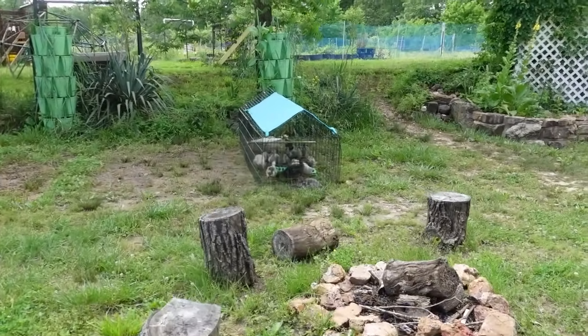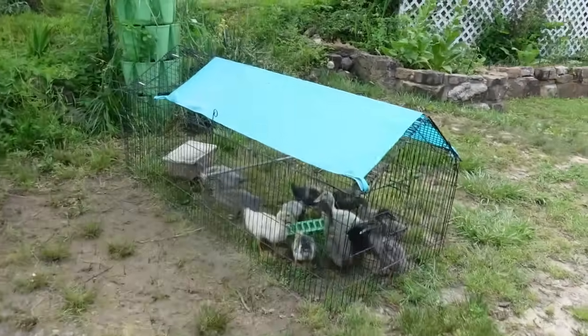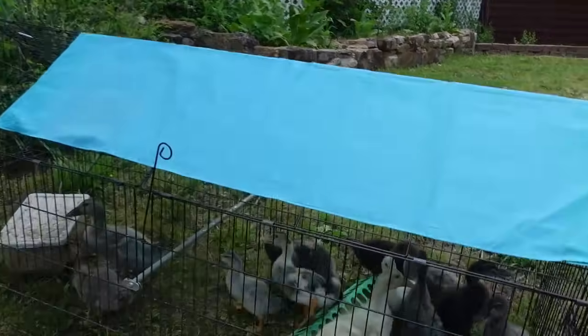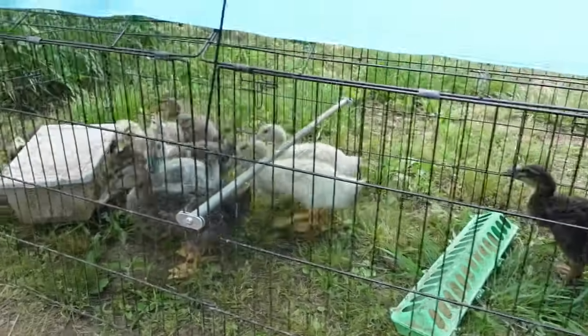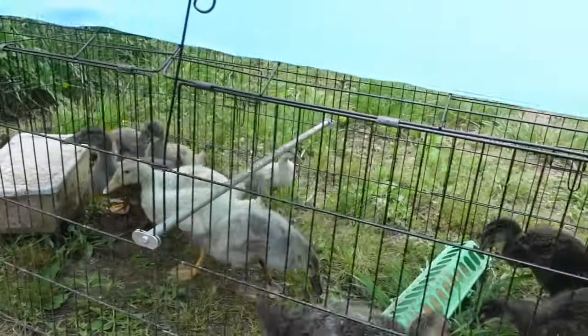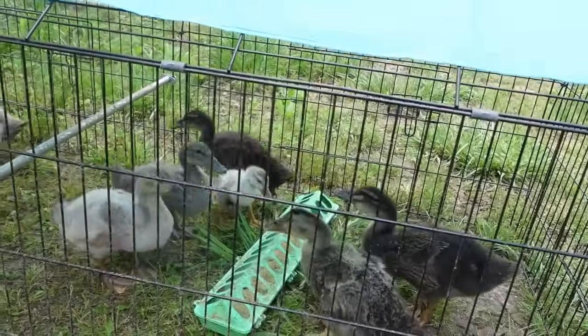Miss Lisa had sent us this chicken tractor a while back. If you watched our duck hatching video, these are the little ones. Can you see which one is the little one — the runt that was there at the very end? There it is, coming back to the green right there. That's our little Woodstock.